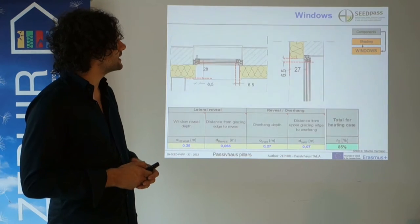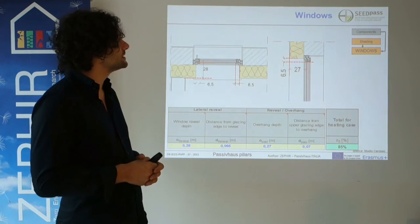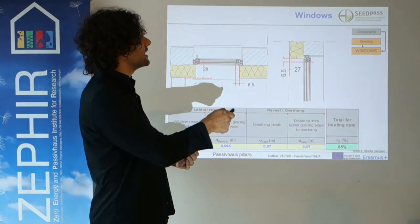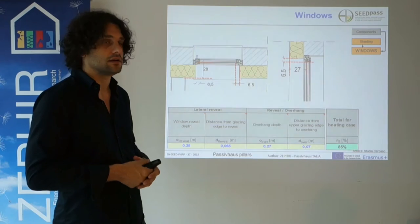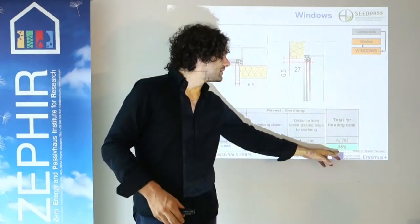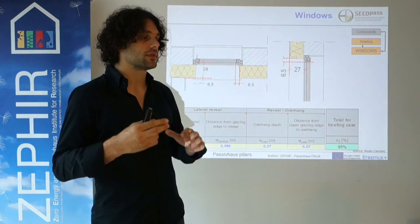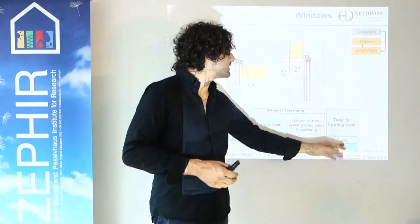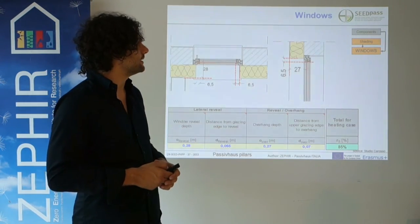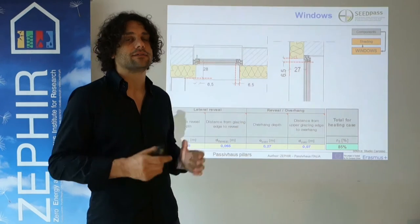As far as solar gains are concerned, we have to take into account all possible shading elements — for instance, the window reveals or the overhang, which in this case is just the insulation thickness — accounting for a certain reduction from 100% of solar gains entering the building; in this case about 15% reduction. The same holds for external objects like neighbouring buildings or mountains.